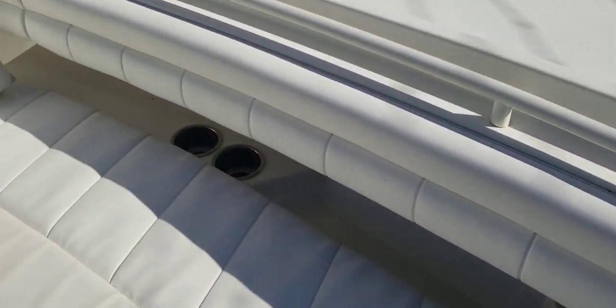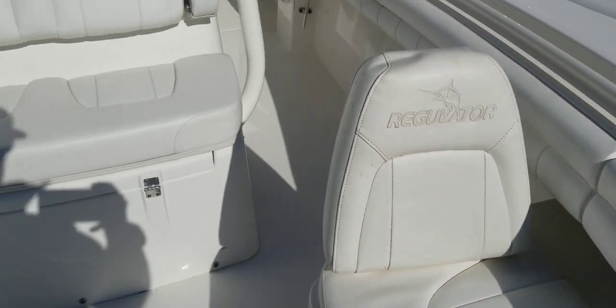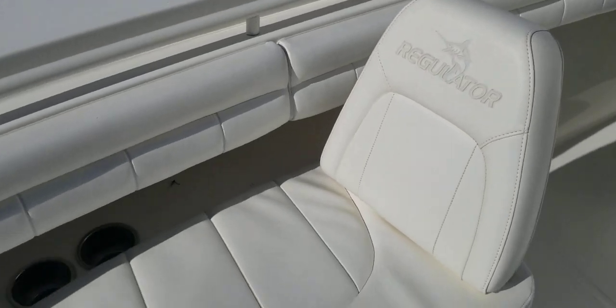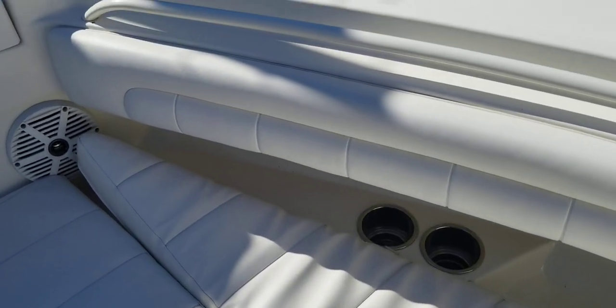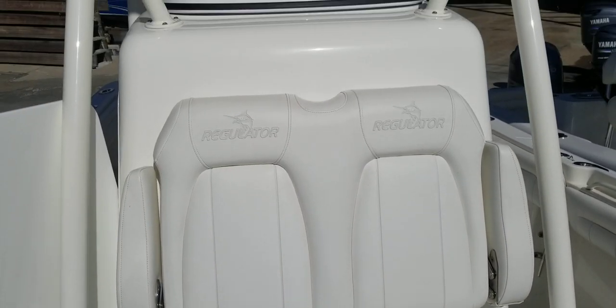Bolsters are in great shape. Cushions are in good shape. Got the backrests — these backrests just slide out, and the owner keeps them stored in the console. Great for entertaining with the family, and obviously if you're running offshore you're likely going to keep these stored, so you've got nice clean decks. Easy to clean up.